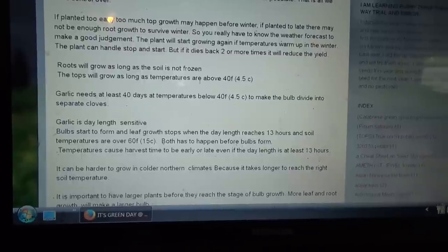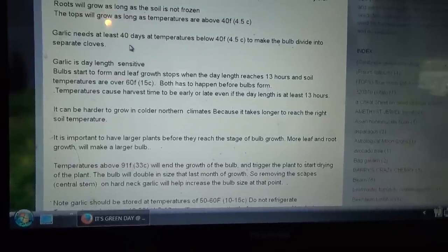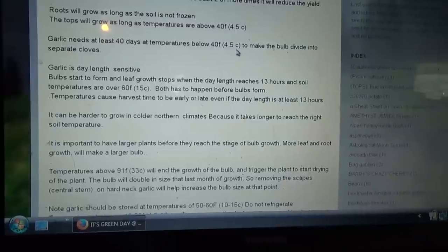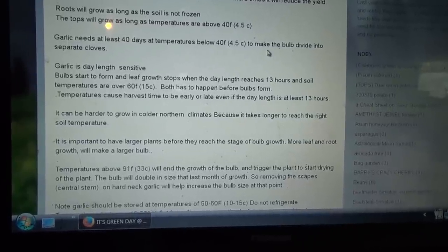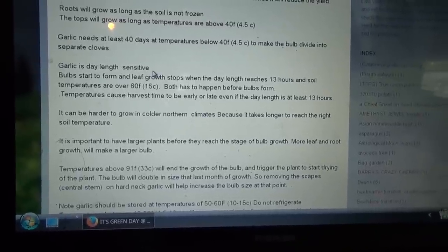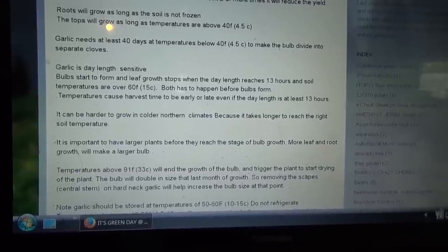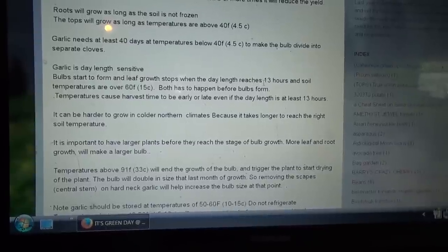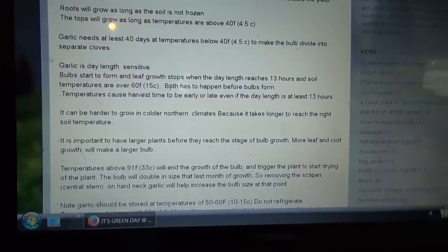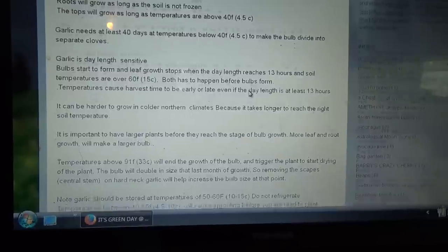Roots will grow as long as the soil is not frozen. The tops will grow as long as temperatures are 40 Fahrenheit, 4.5 Celsius. Garlic needs at least 40 days at temperatures below 40 Fahrenheit, 4.5 Celsius, to make the bulbs divide into separate cloves. Garlic is day-length sensitive. Bulbs start to form and leaf growth starts when the day-length reaches 13 hours and soil temperatures are over 60 Fahrenheit, 5.5 Celsius.